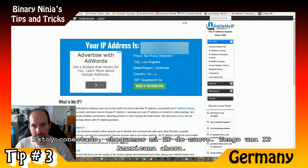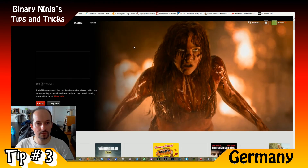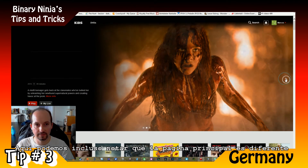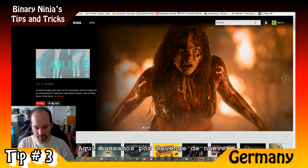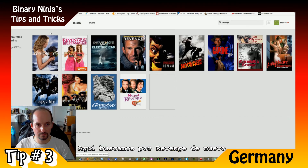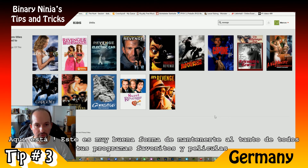I have an American IP address now, and here it is — this is a very good way to keep up with your TV shows and movies.